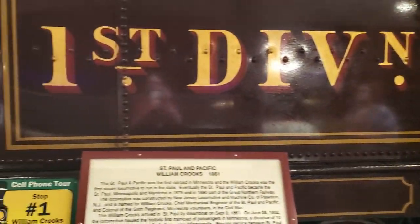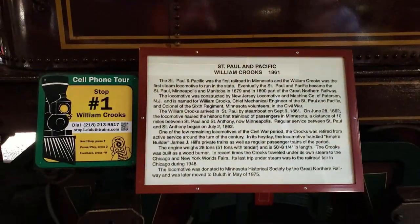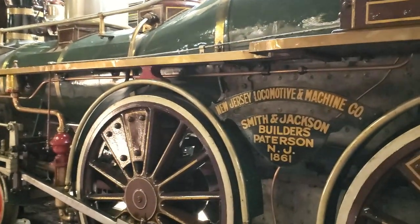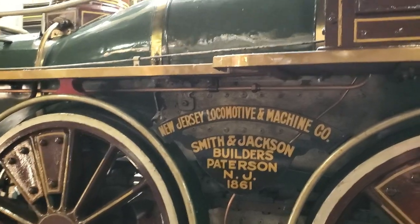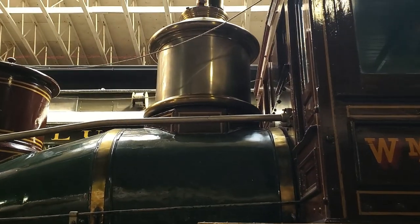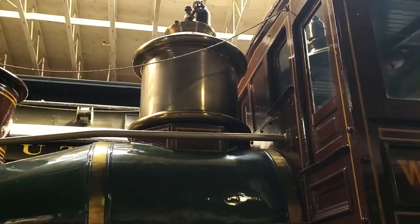Built by the New Jersey Locomotive and Machine Works, it was delivered by barge to St. Paul nine months prior to undertaking its first dignitarial trip to St. Anthony, also known as Minneapolis, on June 28, 1862, with regular service commencing four days later.